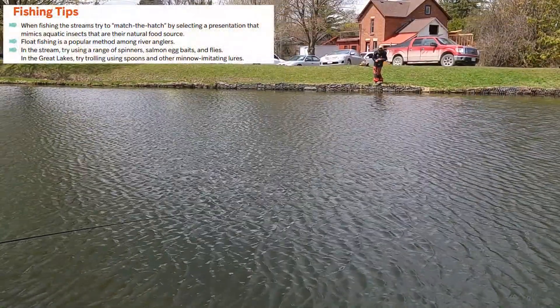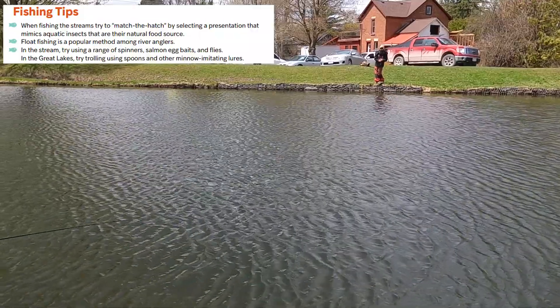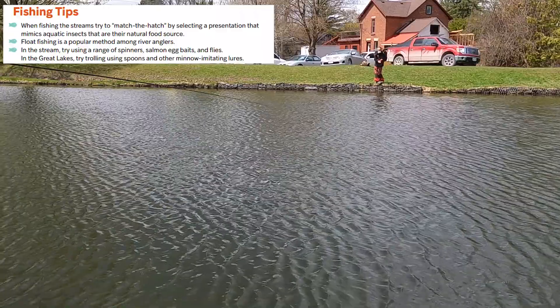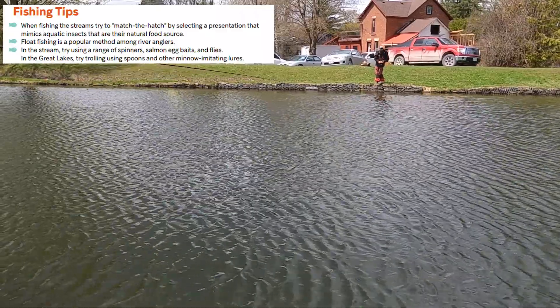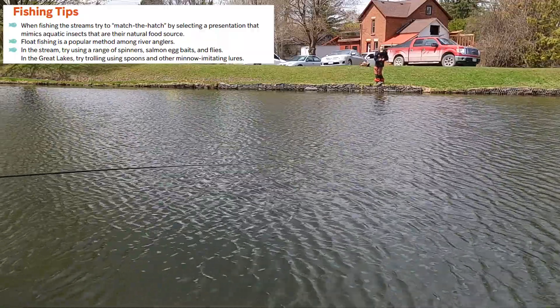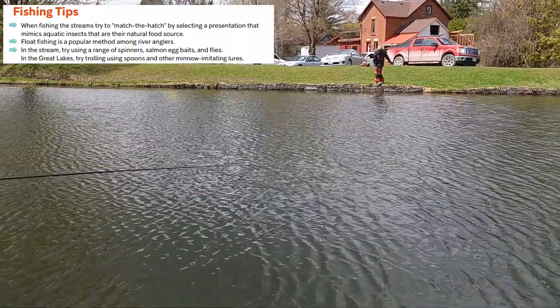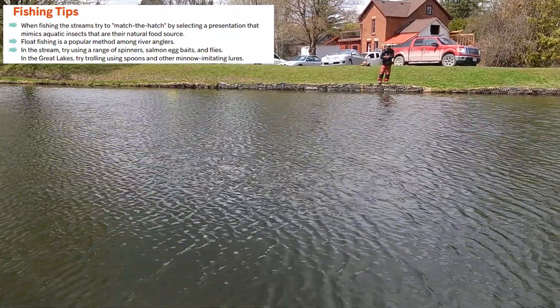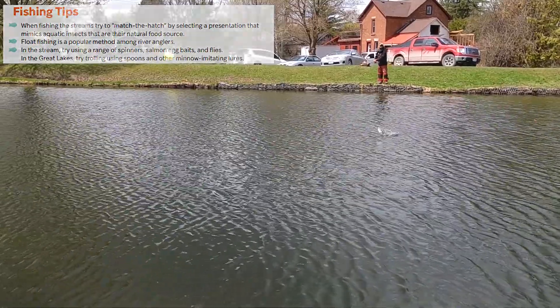When fishing streams to catch rainbow trout, try to match the hatch by selecting a presentation that mimics aquatic insects that are their natural food source. Float fishing is a popular method among river anglers. In the stream, try using a range of spinners, salmon egg baits and flies. In the Great Lakes, try trolling using spoons and other minnow-imitating lures.